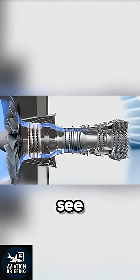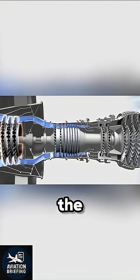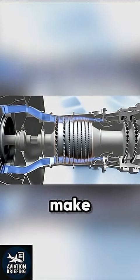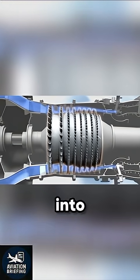It all starts with the big fan you see at the front. Most of the air it pulls in actually flows around the engine. That's called bypass air, and it helps make the engine quieter and more efficient. The rest of the air goes into the core.